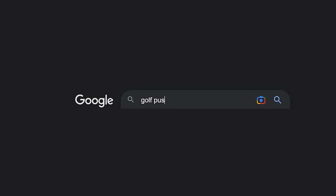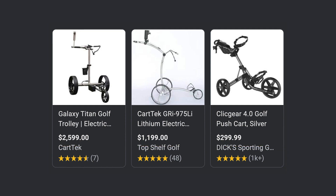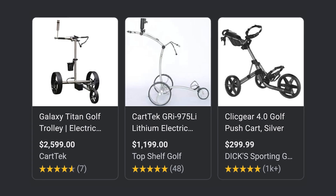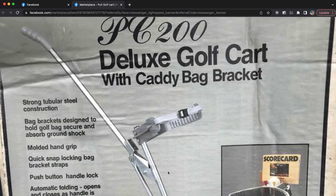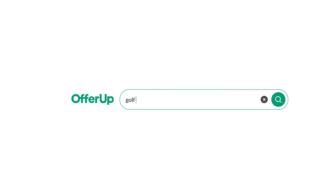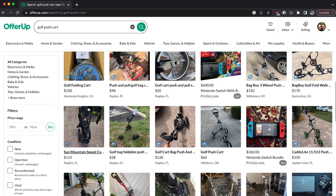Surely a golf push cart couldn't be that expensive, I thought to myself. It was at this point that I started to lower my expectations. And where is the first place you go when you lower your expectations? Facebook Marketplace. I found this little guy, but it looked more like a polio-era medical device than a respectable push cart fit for the links. Down the rungs I climbed until I arrived at OfferUp, also known as the Wild West of the World Wide Web.